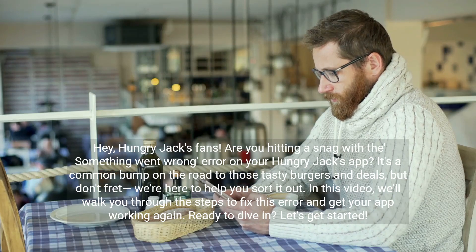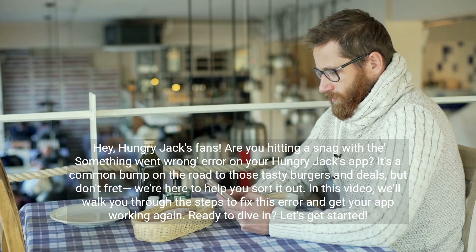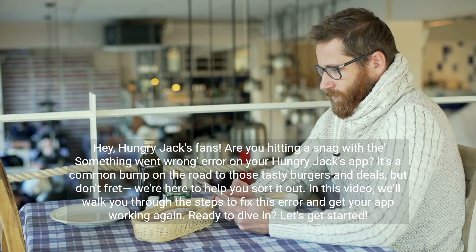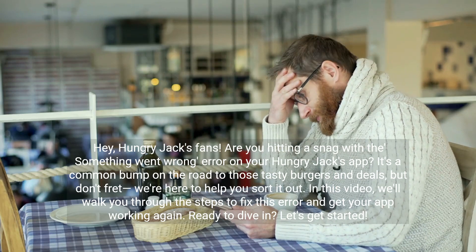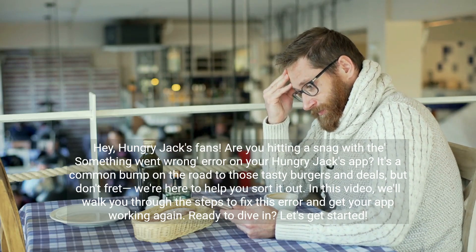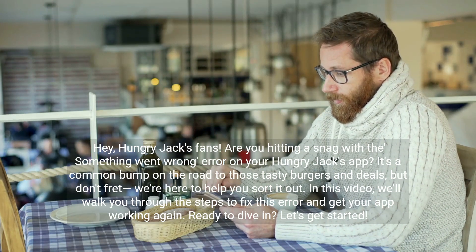Hey Hungry Jacks fans, are you hitting a snag with a 'something went wrong' error on your Hungry Jacks app? It's a common bump on the road to those tasty burgers and deals, but don't fret — we're here to help you sort it out. In this video, we'll walk you through the steps to fix this error and get your app working again. Ready to dive in? Let's get started.